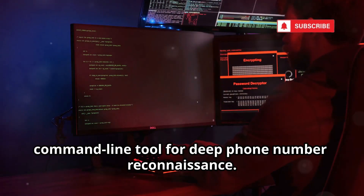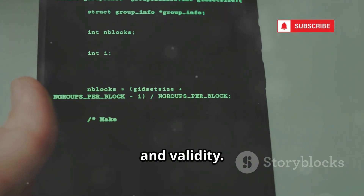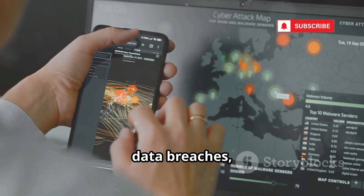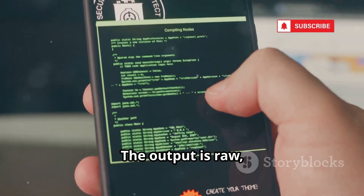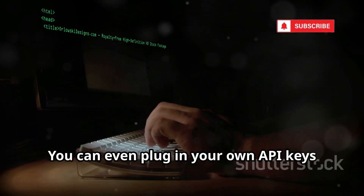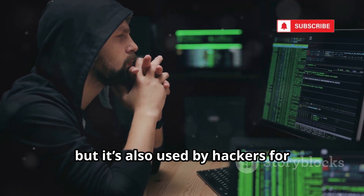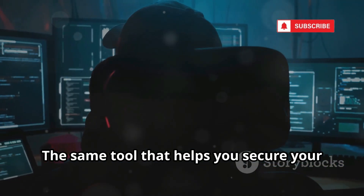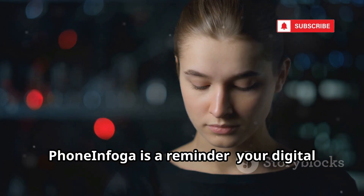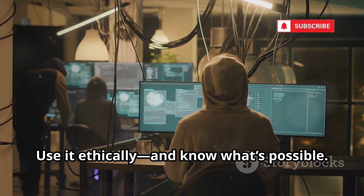Phone Infoga is for the pros — a command-line tool for deep phone number reconnaissance. Run it from your terminal and it checks country, carrier, line type, and validity. It scans social media, data breaches, and more, automating dozens of queries at once. The output is raw, detailed, and fast. You can even plug in your own API keys for deeper results. It's a huge time saver for investigators, but it's also used by hackers for phishing and social engineering. The same tool that helps you secure your data can be used against you. Phone Infoga is a reminder: your digital footprint is bigger than you think. Use it ethically and know what's possible.